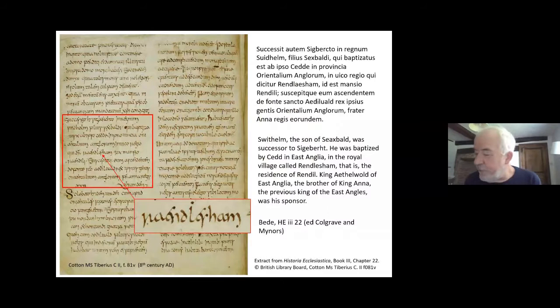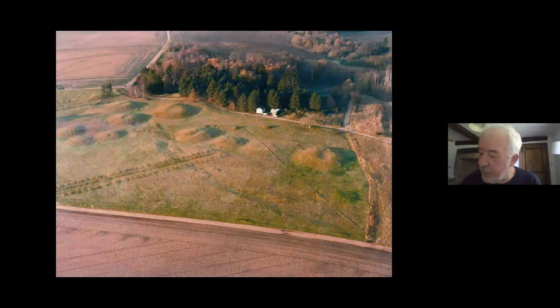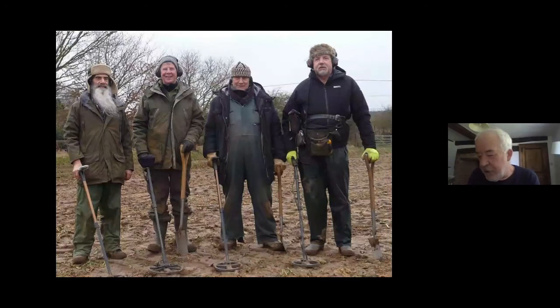Bede, writing in the 720s, flags up Rendlesham as being important. It's the place where Swithelm, King of the East Saxons, was baptised at the East Anglian Vicus Regius — Royal Palace or Estate Centre. And because of this reference, Rendlesham has always been on the historical radar, and that presence on the radar was increased by the interest in Sutton Hoo, which lies only a short way to the south, through the middle part of the 20th century.